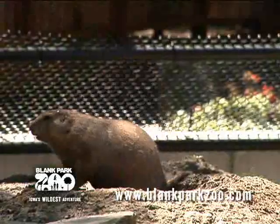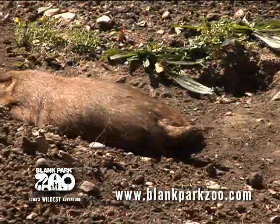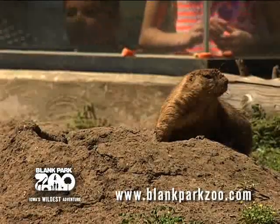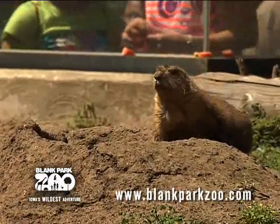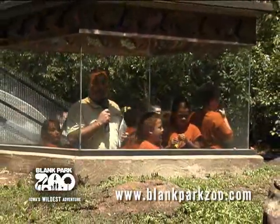The black-tailed prairie dog is a squirrel-like rodent that gets up to about 16 inches in length and about 48 ounces. They are usually brown or reddish-brown. The whiskers and tail tip are black, and another body here is really cool — it's tipped black in the winter and white in the summer.